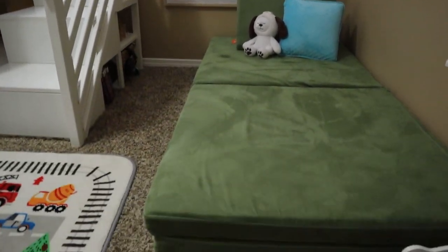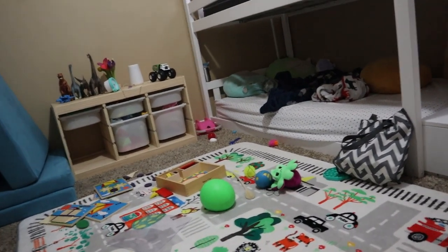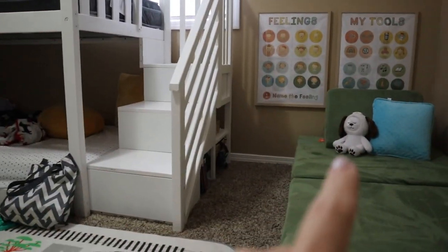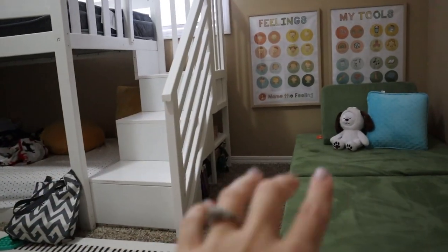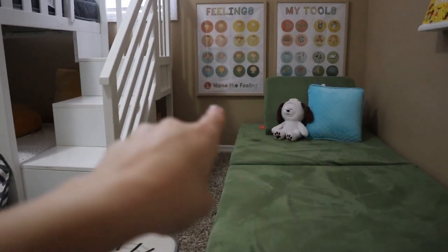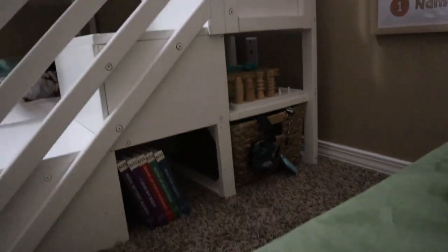We went ahead and used this corner of our kids' room. I actually had Quinn move their bed so we could put the corner right here — their bed used to be on that wall, and specifically to create our calming corner I had him flip it around so we'd have this nestled space. We have some nice wall space for our visuals, and under the bed there's storage for some of the tools. Just pick a consistent space your child can go to and access these tools.